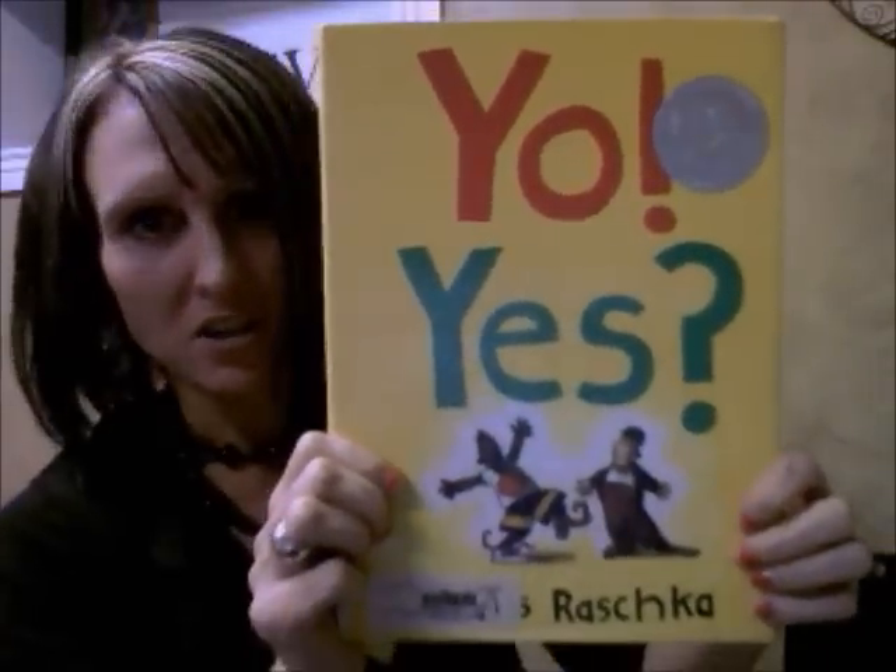As you can see, these two young children became great friends. Yo! Yes! Great one. If you can check this out at your local library, practice reading and practice following those traffic symbols. Thanks for joining me! Have a great day and happy reading!